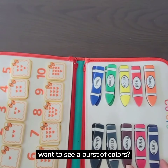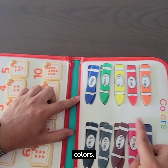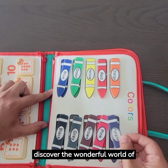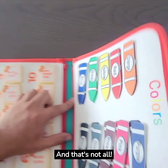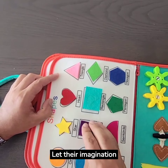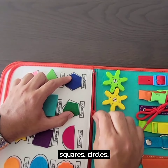Do you want to see a burst of colors? We'll introduce your little ones to a vibrant array of colors. Watch their faces light up as they discover the wonderful world of hues. And that's not all — we'll explore different shapes. Let their imaginations soar as they identify squares, circles, triangles, and more.